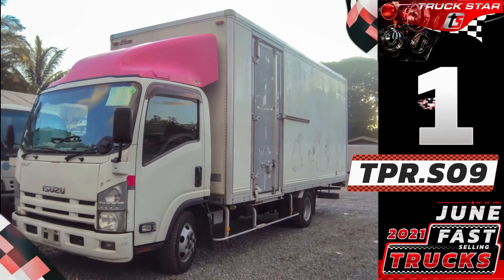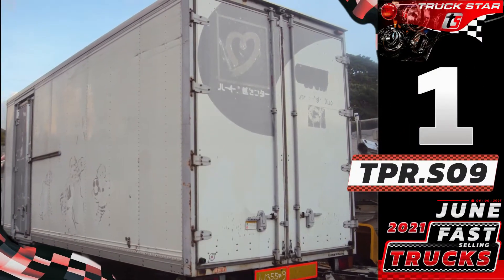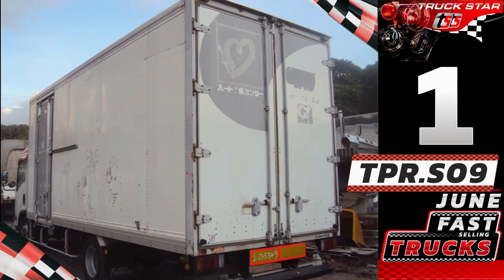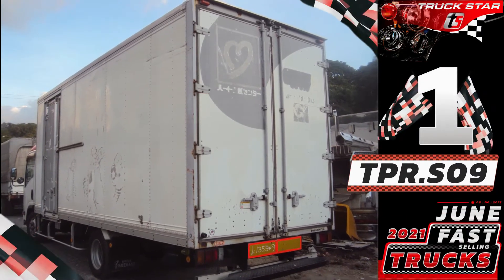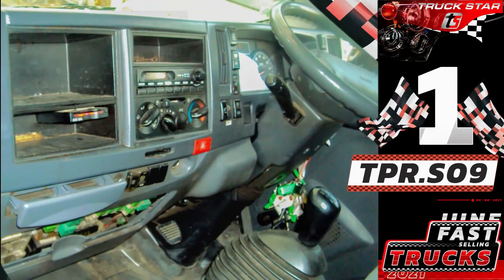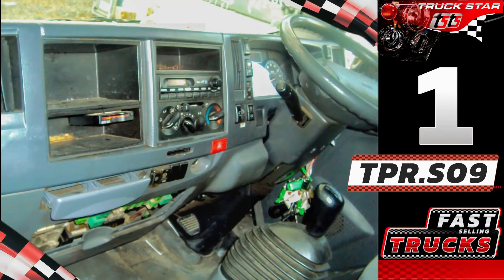Unit features: new model composite closed van with side door, coil spring suspension, and Euro 4 compliant specifications. Runs on a compact turbocharged 4JJ1 engine, chassis length of 16 feet, six wheels, 2020 year model on ORCR, 131 horsepower, 2,999 cc of piston displacement, five holes, and with manual transmission.